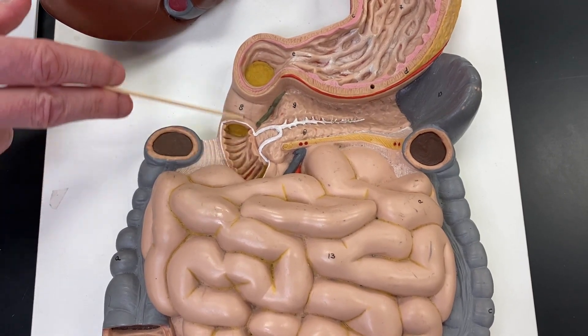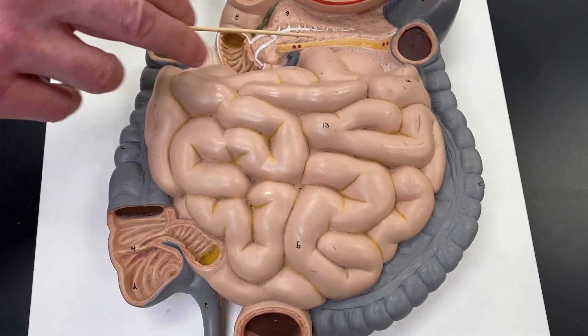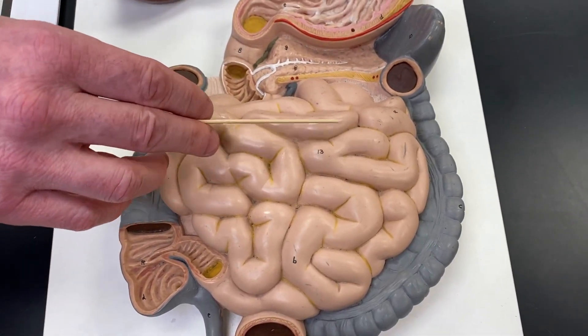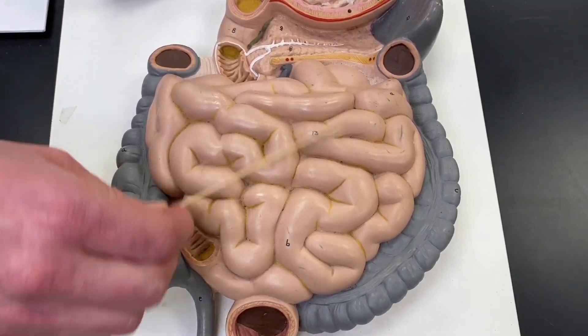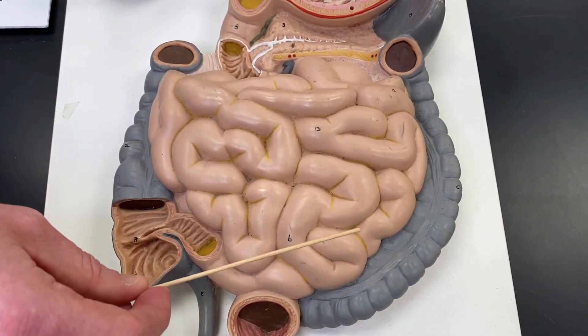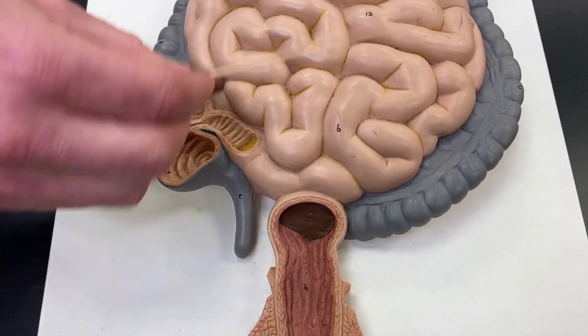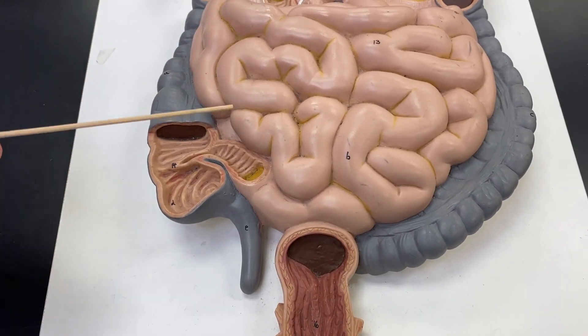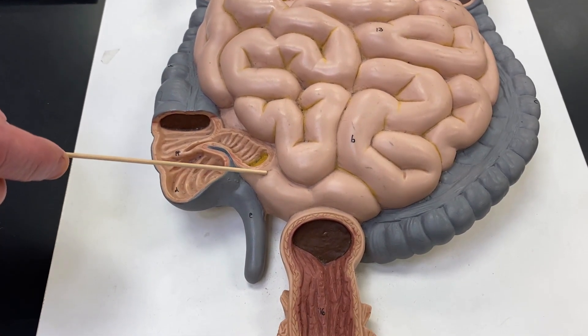So the first section here is the duodenum. The jejunum in this model is just mixed up somewhere. The duodenum is only about 20 centimeters long. The middle bit, the jejunum, is quite a bit longer, and then the ileum is toward the end. You're not going to have to determine which one's which on this model — just duodenum for sure, and ileum for sure at the end. So the last little stretch of this small intestine is the ileum.